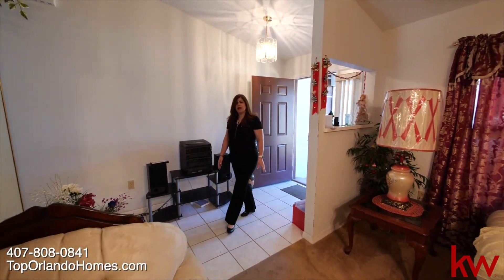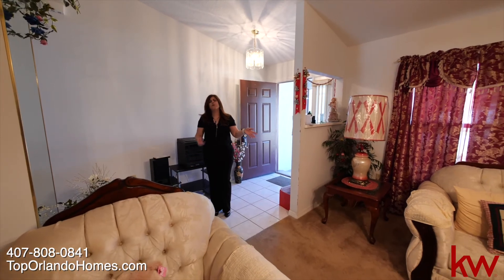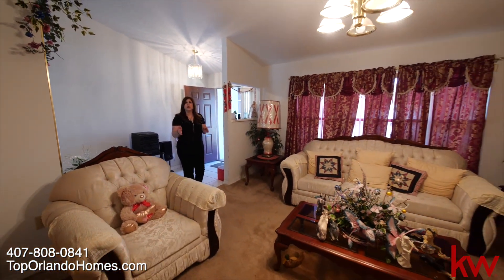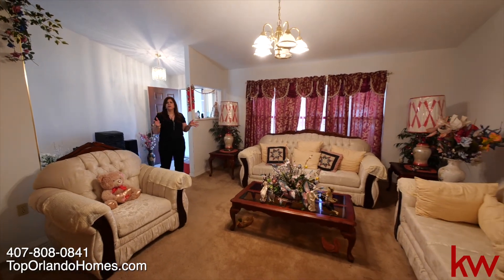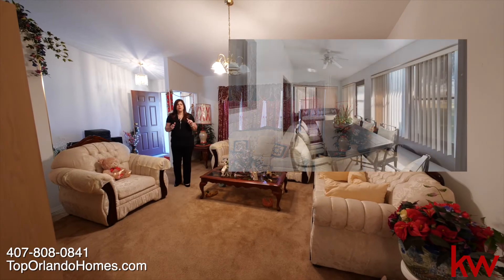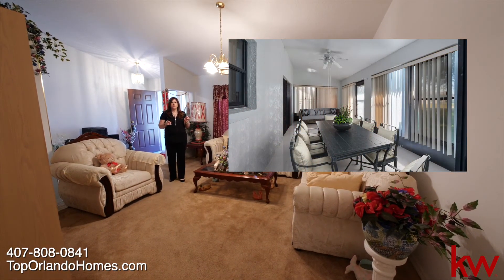Right when we come into the house, we have to the left-hand side the living room and dining room combination. We have vaulted ceilings, and also from the dining room it leads to the sliding door to the Florida room.